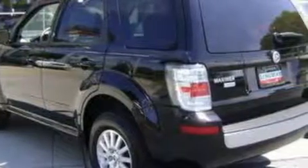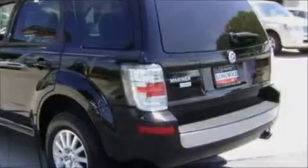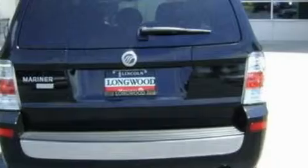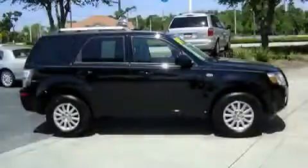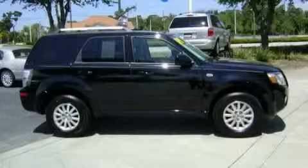With an EPA estimated rating of 28 miles per gallon on the highway, this vehicle pays off in the long run. This SUV won't last long at this price. Call and arrange a test drive now.